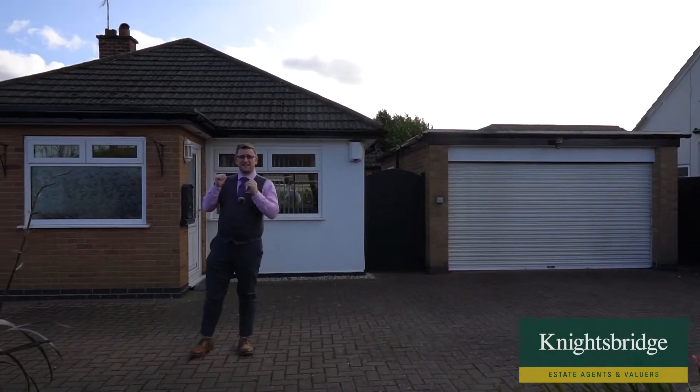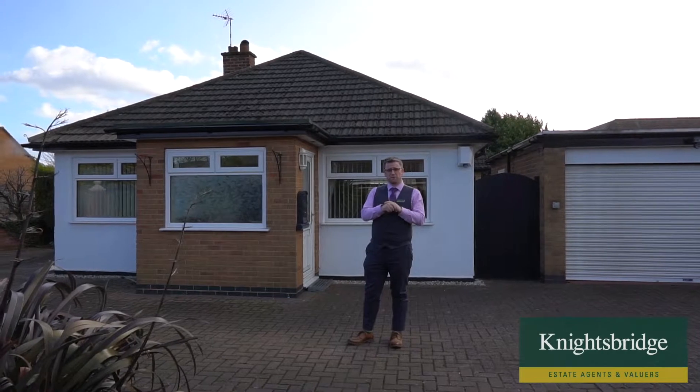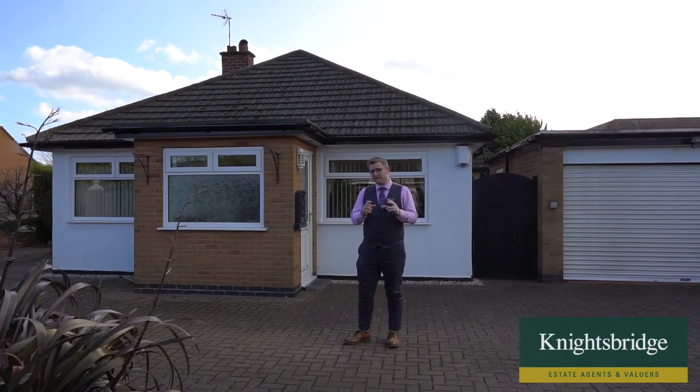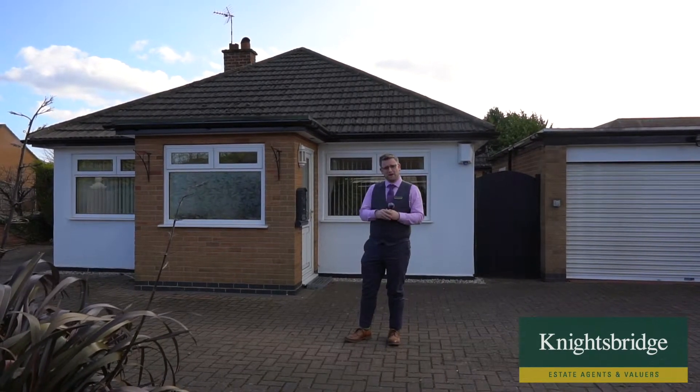Inside there's a gem of a kitchen, as well as the owner's favorite room of the house which I'll be showing you later. Now the owner's been here for around 25 years, so a property like this does not come up very often. Let's go and have a quick look around.